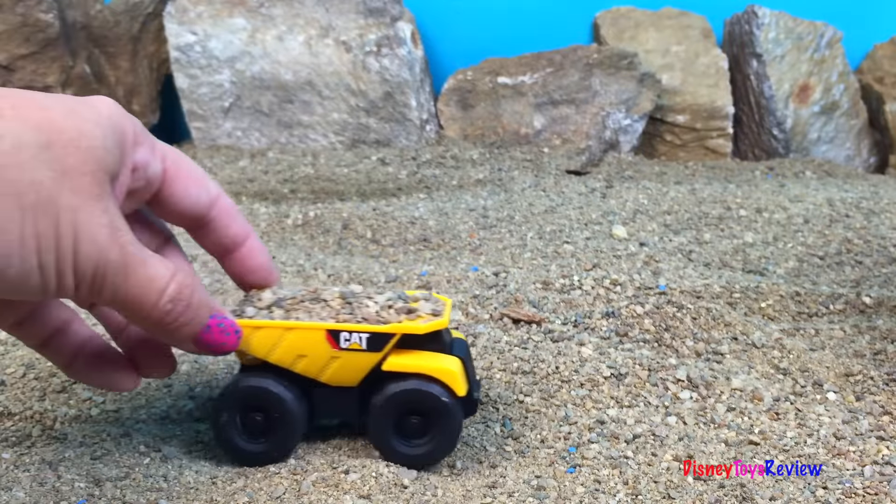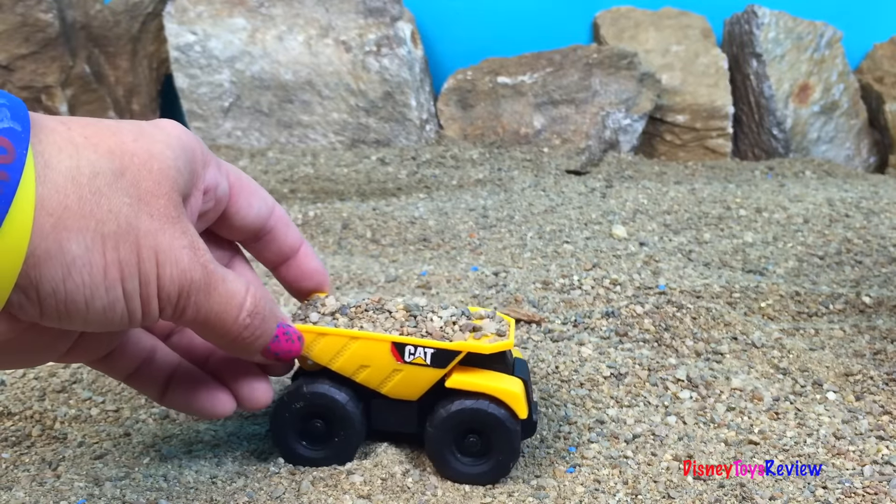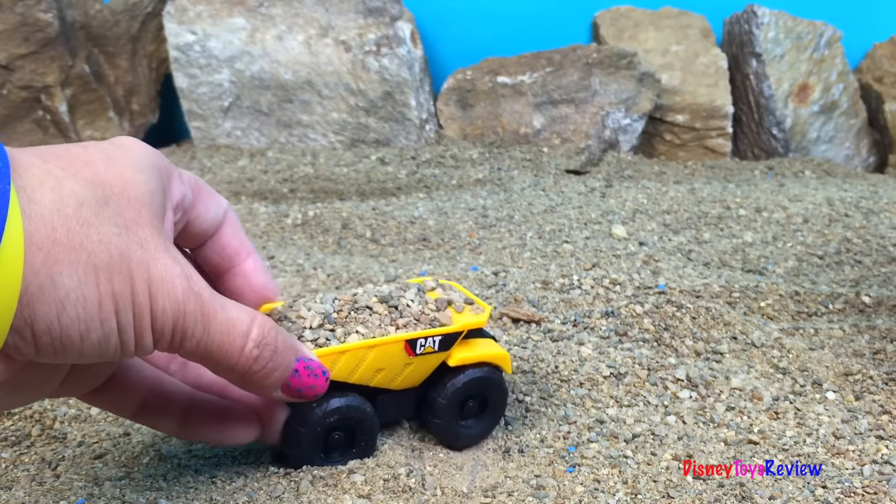Wow! Look at this small dump truck. It's a strong mighty machine.